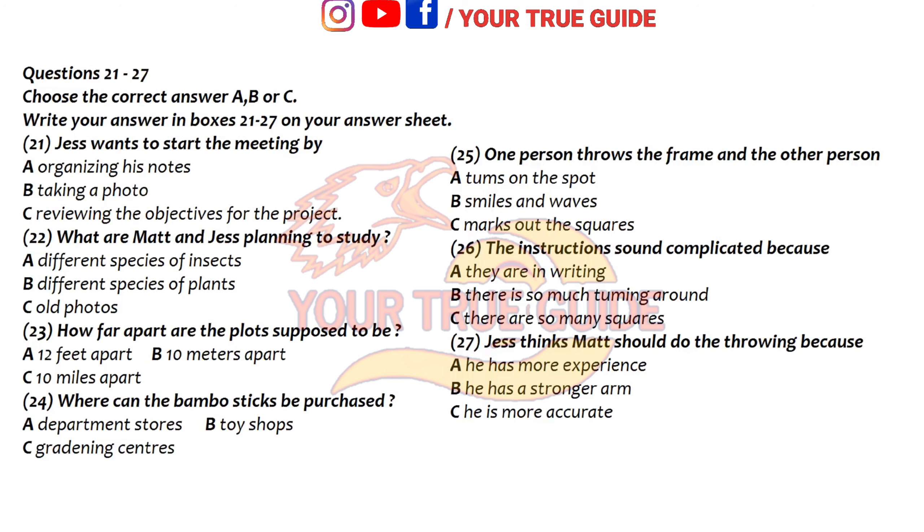Hey, Jess, glad you could make it — we've got a lot to discuss. Hi Matt. Sorry I'm a bit late. I did bring all my notes with me. Yes, me too. Where shall we start? Well, I think it would be a good idea to clarify our objectives just one more time.